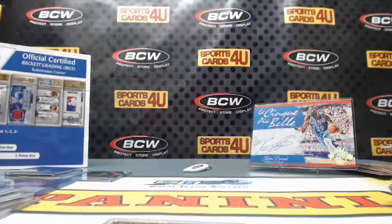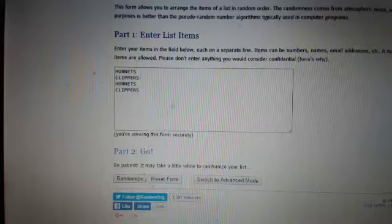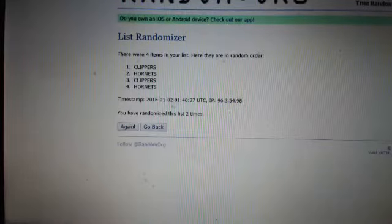Good luck — three randoms. We'll do them pretty much in order of which they appeared. First up: Chris Paul box topper, Hornets and Clippers — only ones eligible. One, two... and the winner is the Clippers!